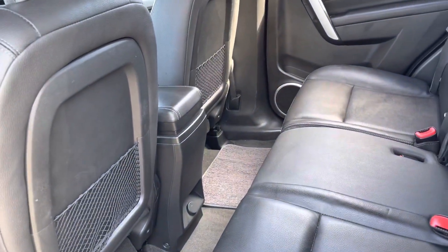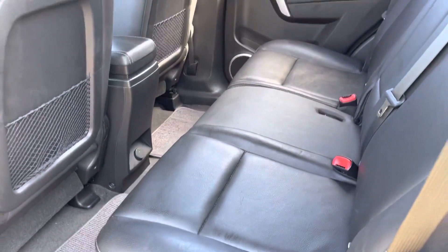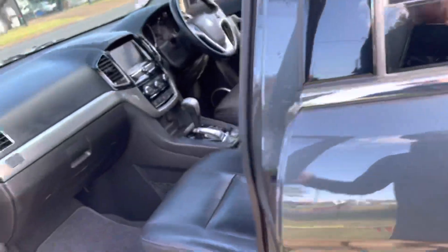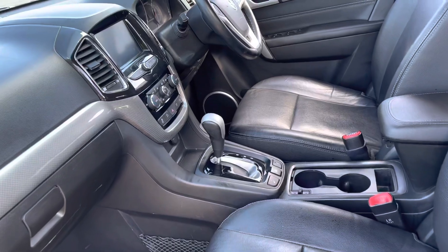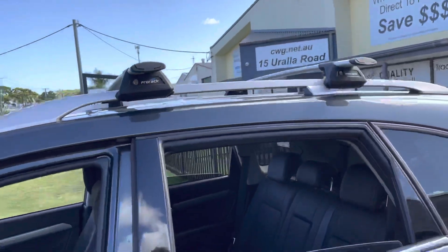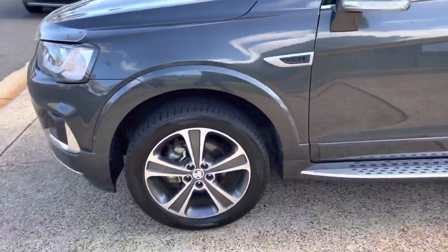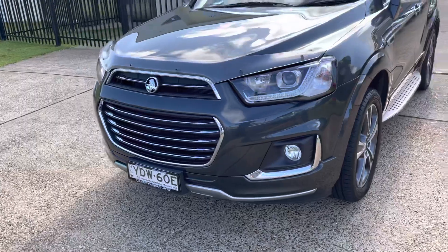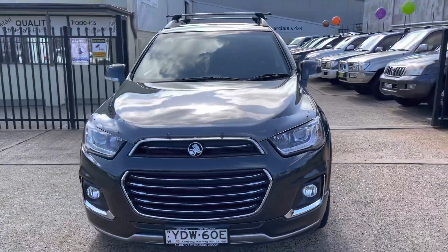At just 49,000 kilometres, this 2018 Holden Captiva LTZ is outstanding. If you'd like to inspect it, please come and see us. We're here at 15 Yoralla Road in Port Macquarie, by the beach — pop in, inspect it, have a test drive.